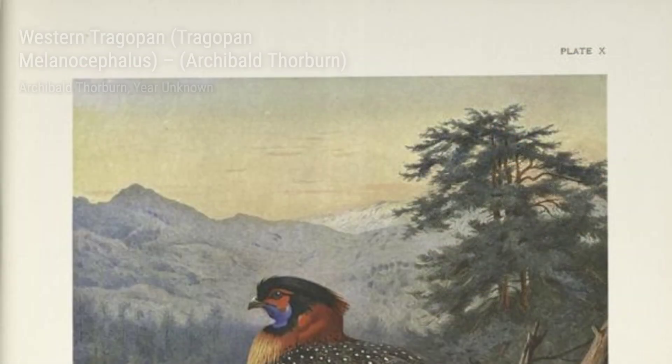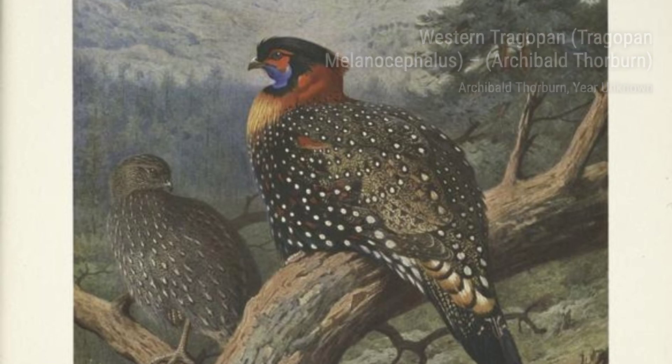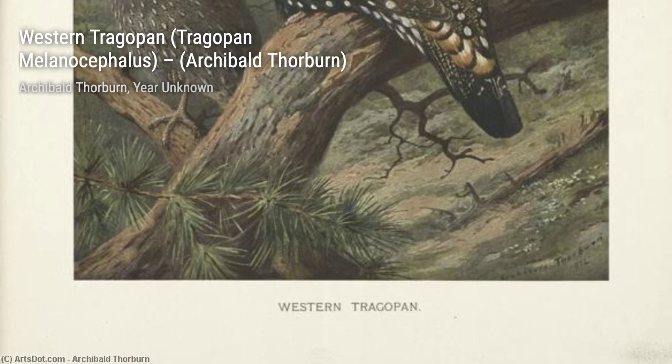Moving on, we come across Woodcock Nesting on a Beach. Here, Thorburn showcases the delicate beauty of a woodcock nesting in the sandy shores. The soft colors and intricate textures bring the scene to life, making you feel like you're right there with the bird.